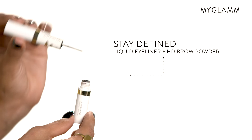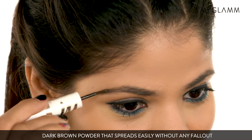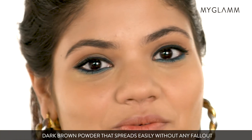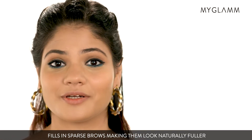So next I'm going to try the Stay Define HD Eyebrow Powder. I really like the natural effect it is giving to my eyebrows. The color is really natural brown and I really like the pigmentation.